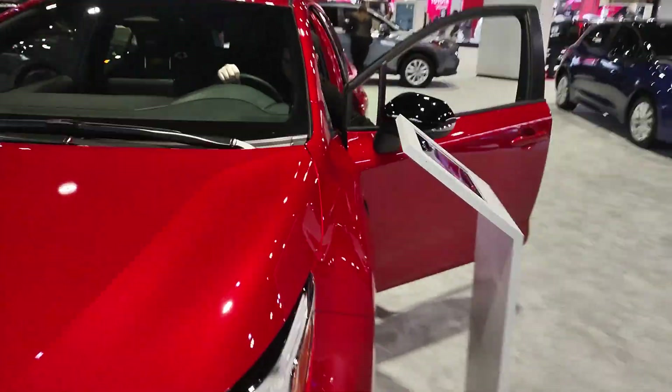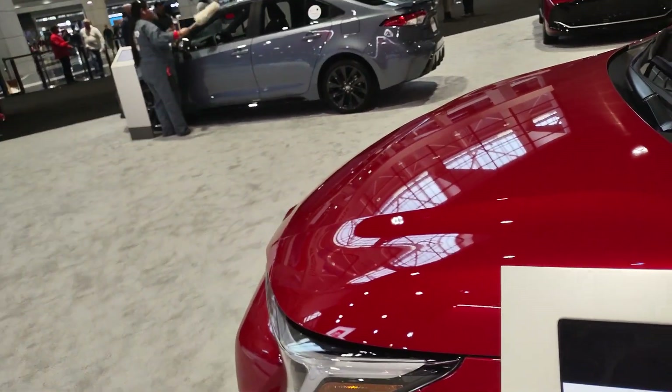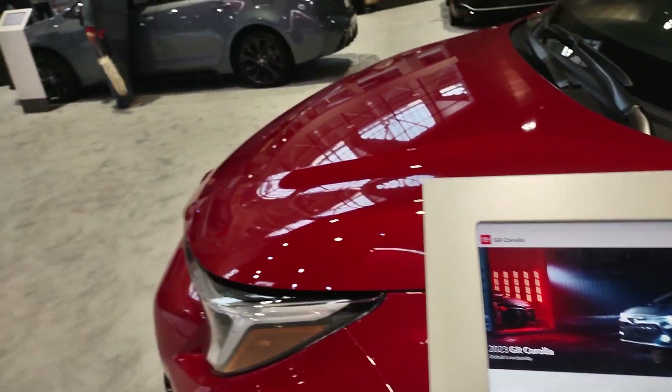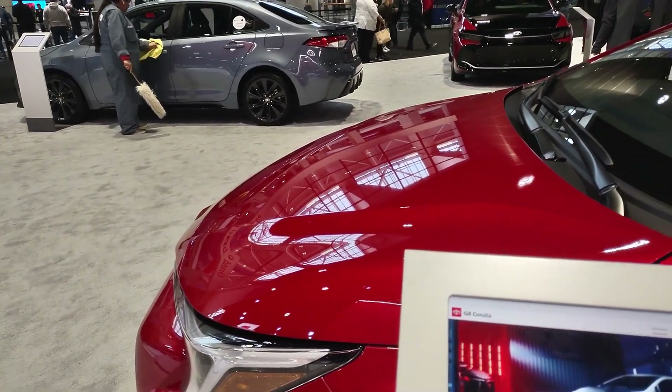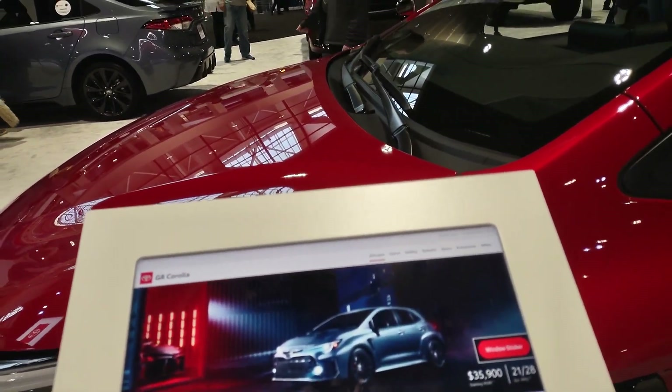Not bad for a manual transmission car. This is a Toyota Corolla GR, starting at $35,900.